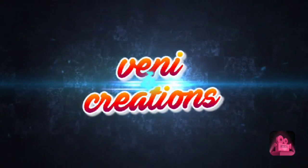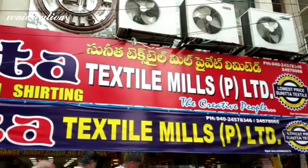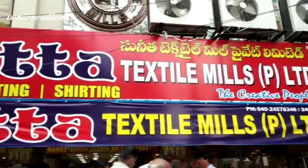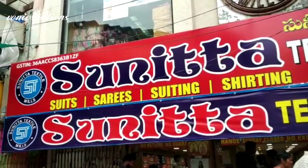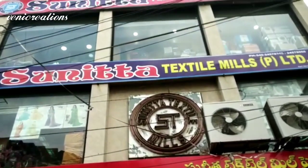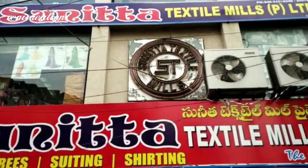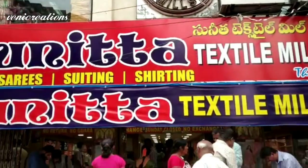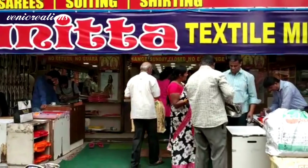Hi friends, good morning! Welcome back to my channel Venni Creations. Hello everyone! In this video I have a small collection of Sunita Textiles Mills Private Limited. We have a wholesale store in this video, and all types of collections are available. We also provide single pieces — that is the main thing.